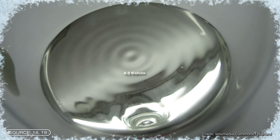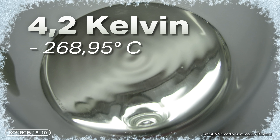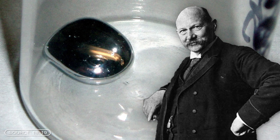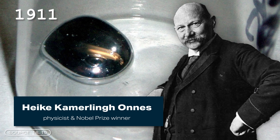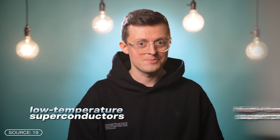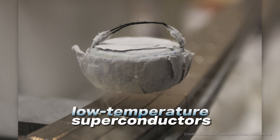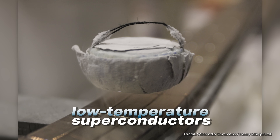Take Mercury, for example. The critical temperature here is 4.2 Kelvin, or minus 268.95 degrees Celsius. The Dutch physicist and Nobel Prize winner Heike Kamerlingh Onnes discovered this phenomenon in 1911. There are now also superconductors that no longer need to be quite so cold. A distinction is therefore made between low-temperature superconductors and high-temperature superconductors. Low-temperature superconductors normally require critical temperatures of less than 20 Kelvin, approximately minus 253 degrees Celsius.